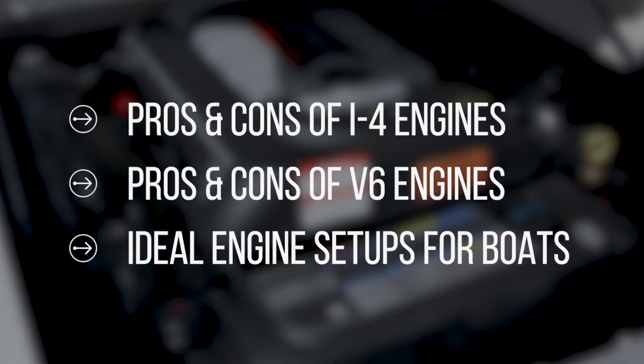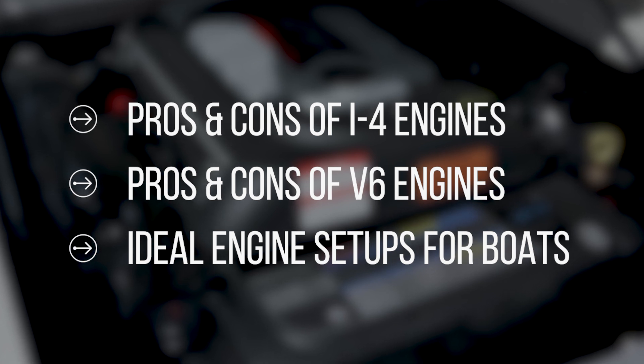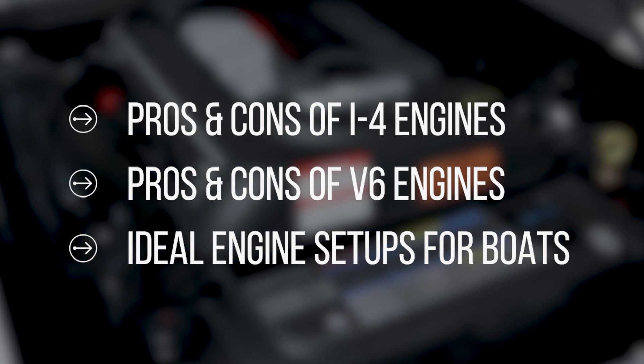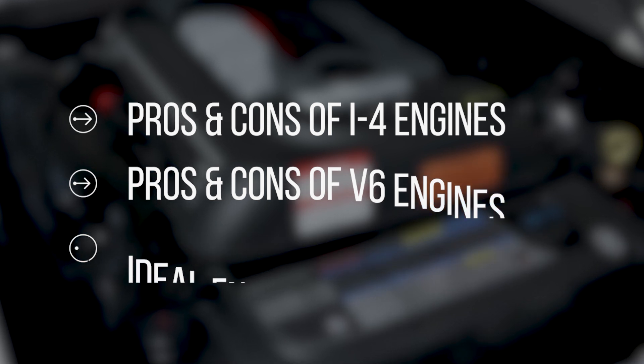Today we're going to focus on that 17 to 20-foot range boat and the difference between an inline four-cylinder or three-liter and a V6 or 4.3, 4.5 liter. We get a lot of people in the used boat market who are confused about the difference between the two and wonder what's right for them. On today's video we're going to cover the pros and cons of a four-cylinder engine, the pros and cons of a V6 engine, and the ideal setup for a couple different boats so you can compare and figure out what's right for you.